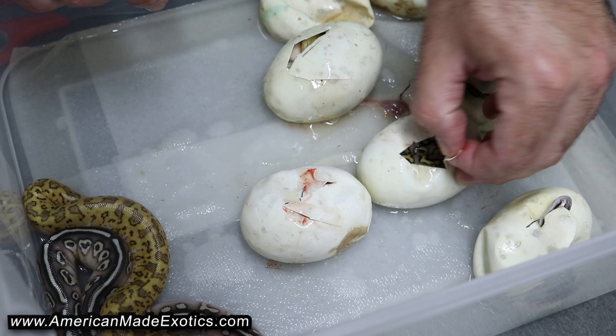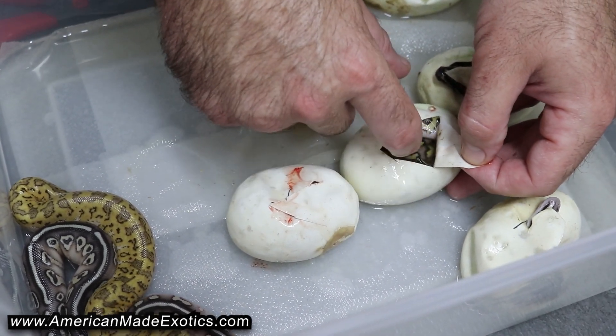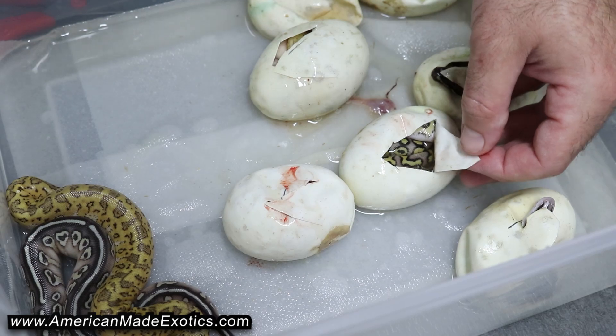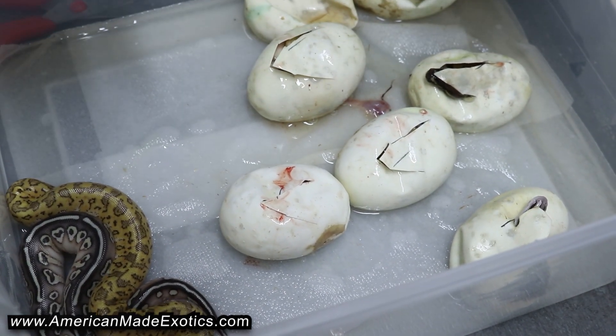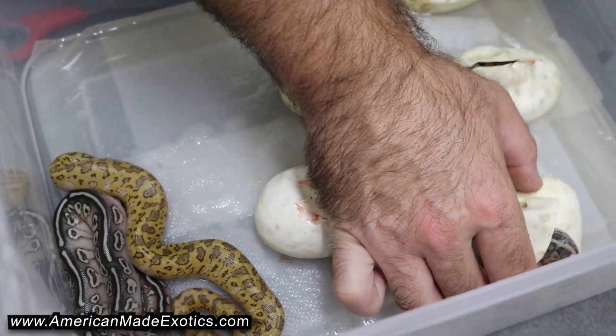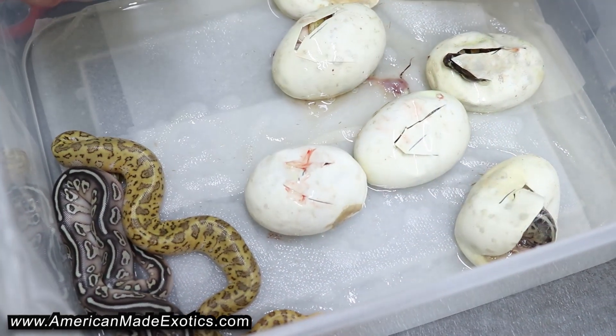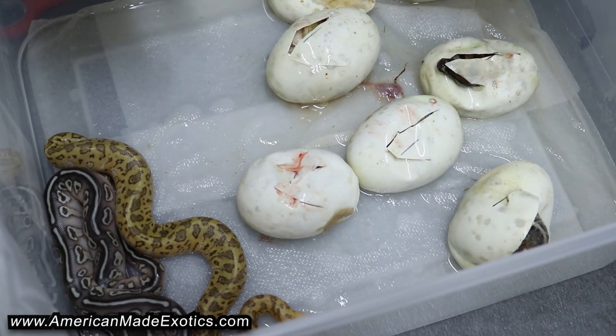We'll go ahead and let them sit overnight. I don't really see any movement in that one either. We'll let them sit every night and check on them in the morning. These ones are out all the way, and these other ones just are not even pipping — this one's still got a lot of yolk. Every once in a while you just see a clutch that had some kind of issues with it for whatever reason during incubation. Looks like this might be one of them right here.